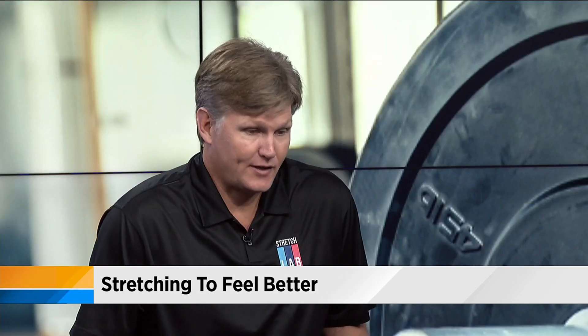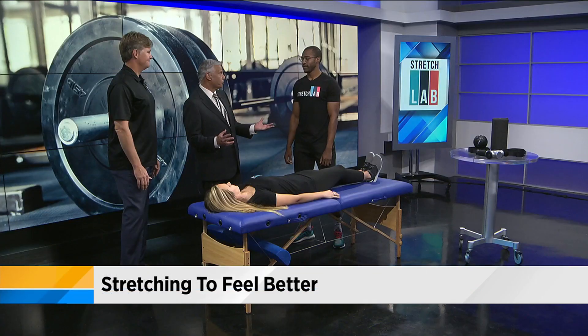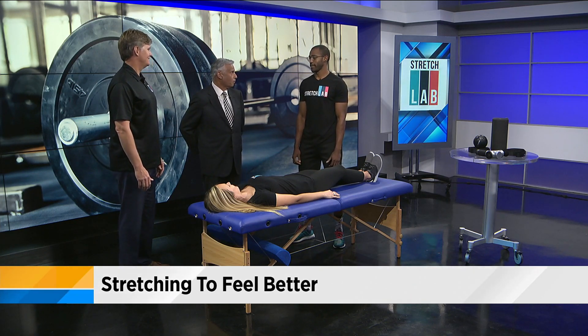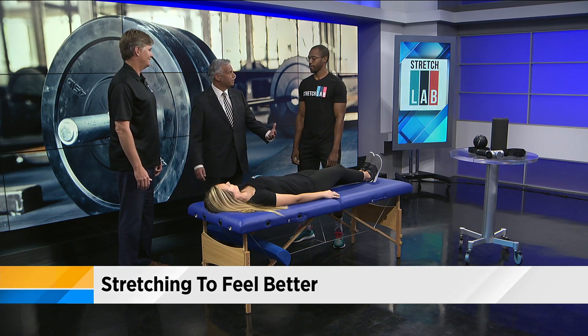A lot of times when people are sitting at their computer and they're hunched over, they get a lot of stress up in their upper neck and shoulders. Troy and Sam can demonstrate some of the stretches you can do in the studio or at home on your own. Posture is important too if you're just sitting at your desk — put the tushy back, straight back, that's going to go a long way. But if you can get to the Stretch Lab, there's some things you can do to help ease the pains of the day.